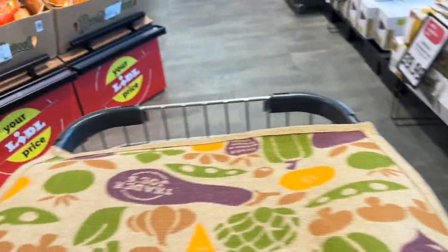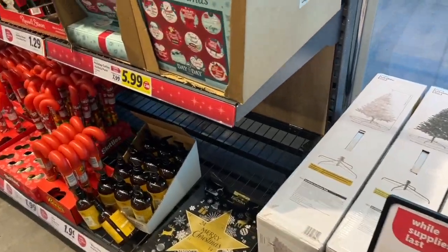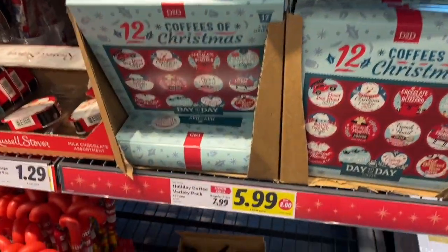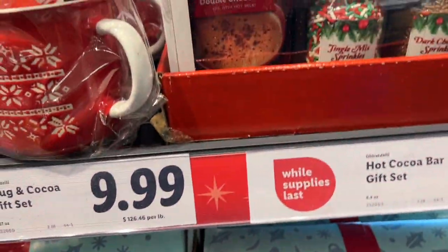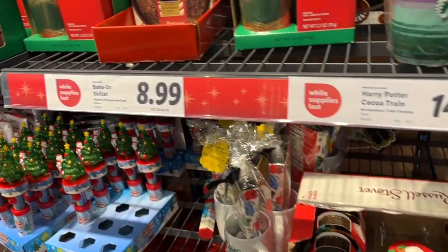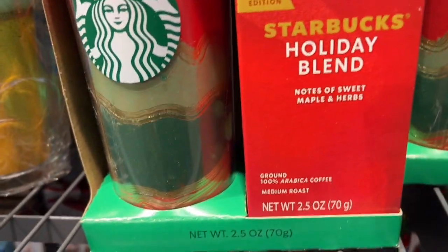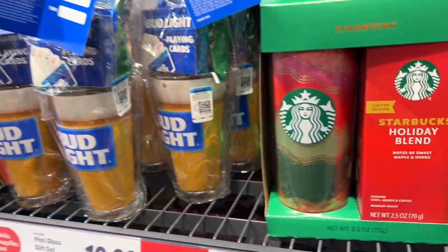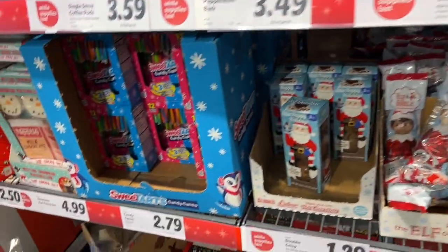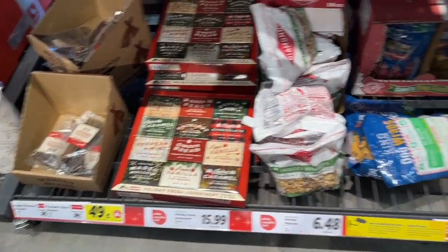Let's step in. We are greeted with the seasonal section, the fruit section, and there is a bakery you'll see in a minute. Here are the seasonal favorites for Christmas, Hanukkah, and Advent - they're all in the front of the store. You saw some I showed you in the vestibule, but here are a few of the other little gift sets: some Starbucks, some coffees and stuff like that.